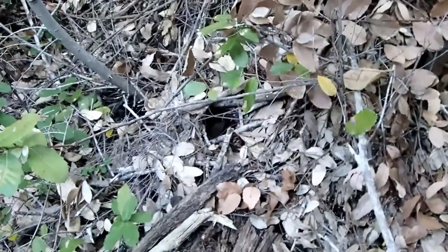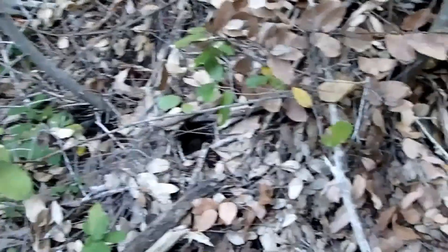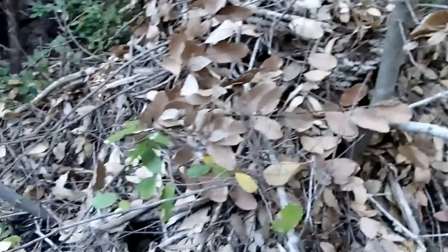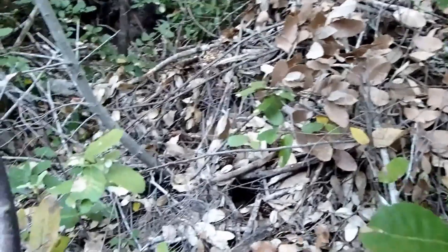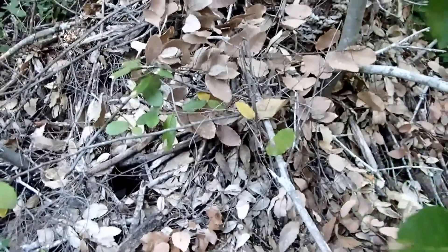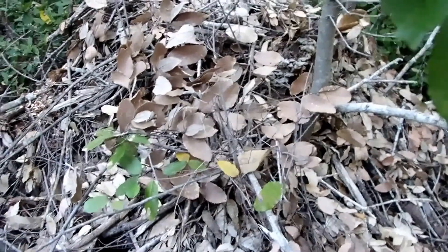The nest has multiple entrances — looks like there's one right there, and on the other side there was another entrance over there. There'll probably be another entrance down below, underneath this log. They have multiple ways to get in, and inside they have nest chambers where they line them with material to keep them warm.